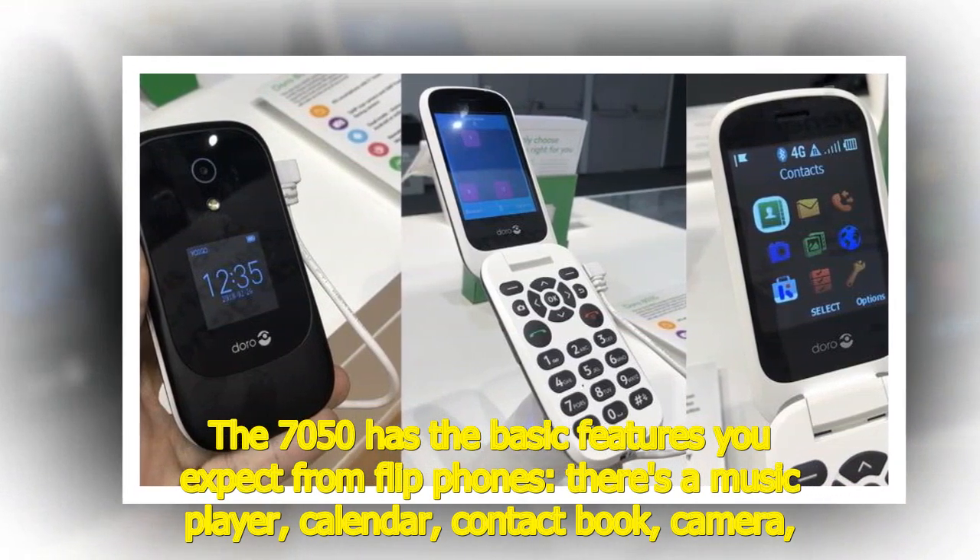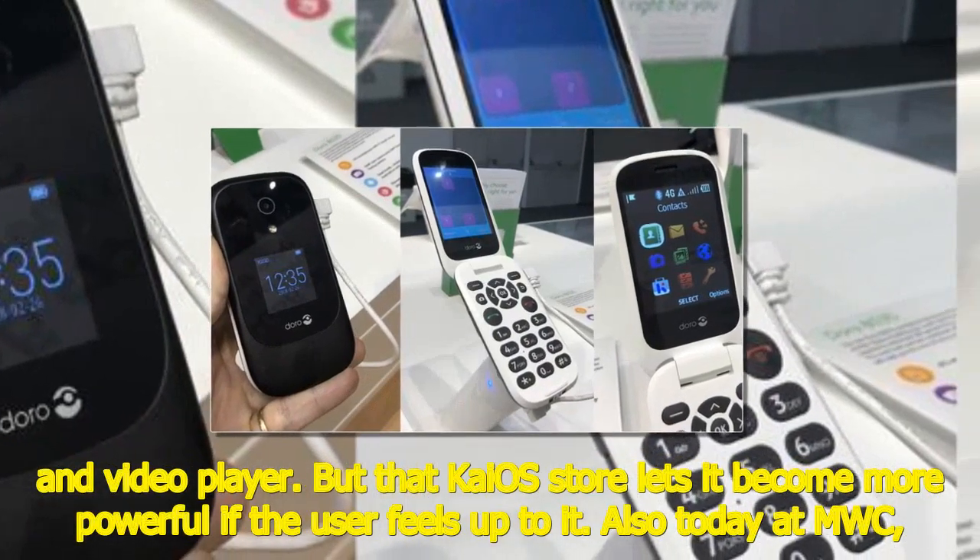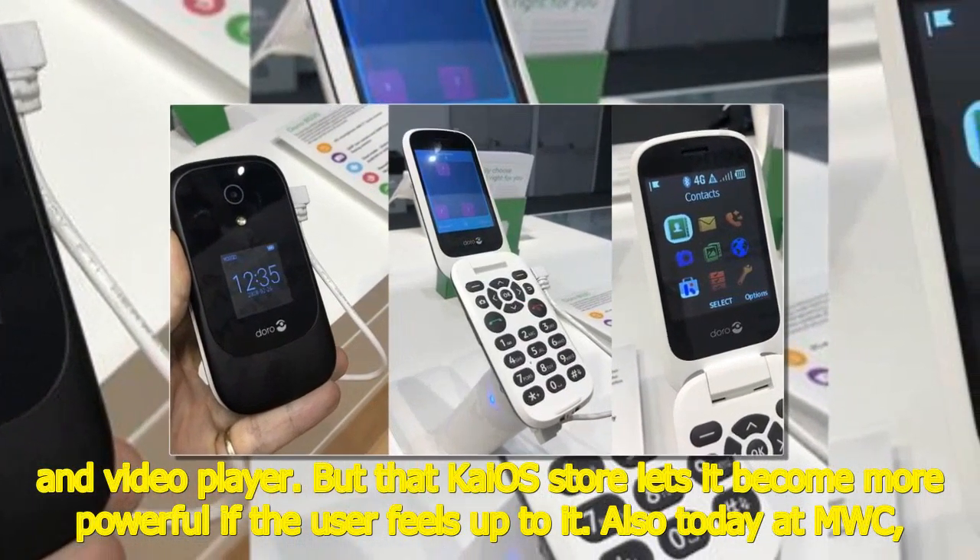The 7050 has the basic features you expect from flip phones: there's a music player, calendar, contact book, camera, and video player. But the KaiOS store lets it become more powerful if the user feels up to it.